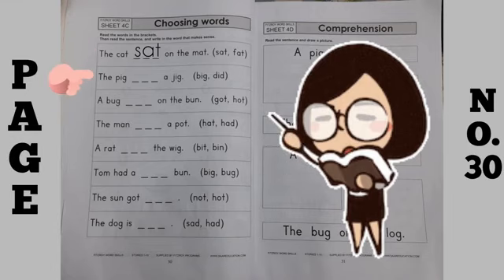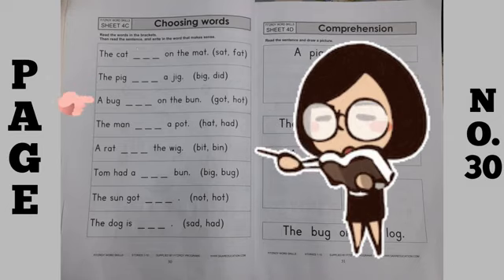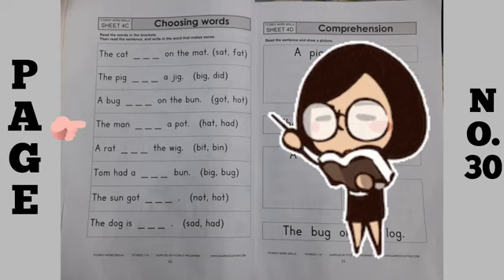Then move to the next ones: The pig did a jig. A bug got on the bun. The man had a pot. A rat bit the wig. Tom had a big bun. The sun got hot. And the last one is: The dog is sad.